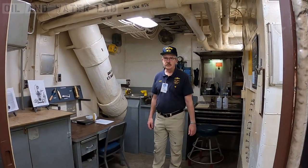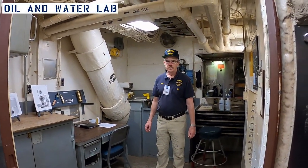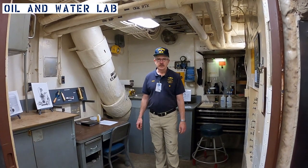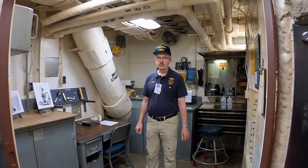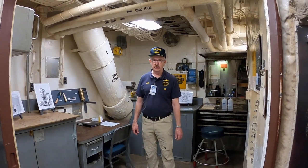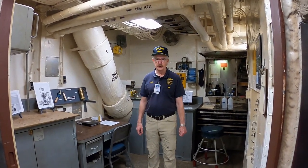Here we are in the oil and water laboratory. The ship carried in excess of 2.8 million gallons of liquid if you count all the different kinds of fuel, lubricating oil, hydraulic oil, boiler water, feed water, potable water, etc.